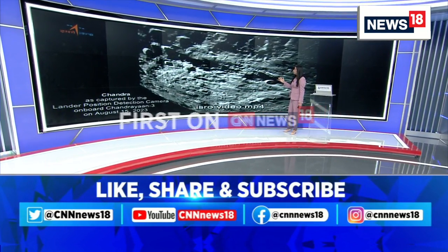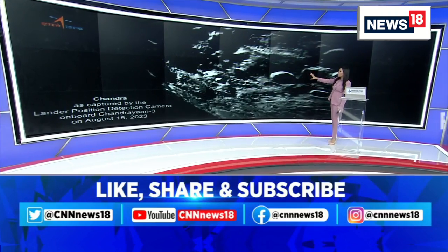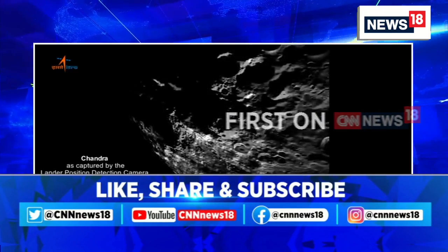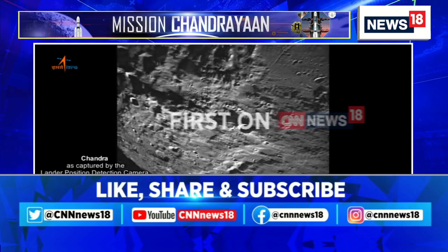This is fascinating. I understand this is not as clear as one would like it to be, but it's fascinating because Chandrayaan-3's position detection camera is capturing these images on board. The detection camera was active on Independence Day, and these are the images released by ISRO.